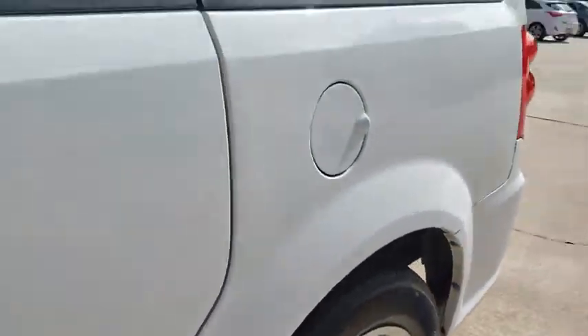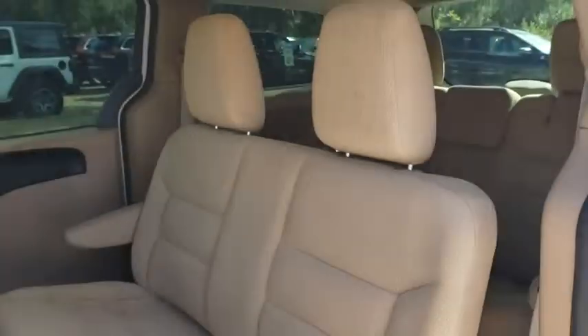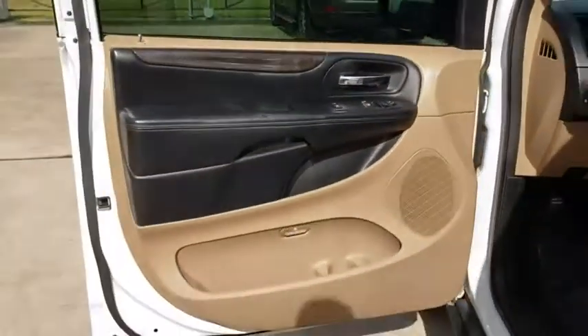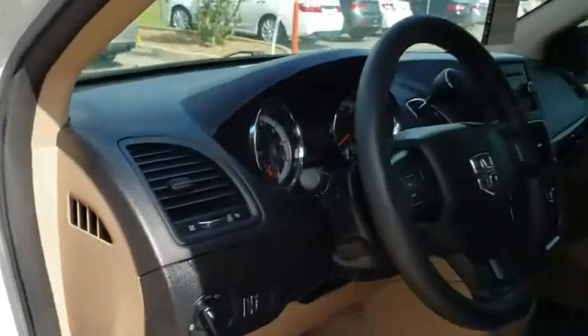Cruise control. AM FM stereo radio. Front wheel drive. Rear defrost. MP3 player. Trip computer. Power door locks. Child safety locks. CD player. Bucket seats. Power windows. This vehicle is Carfax certified one owner and qualifies for Carfax buyback guarantee.